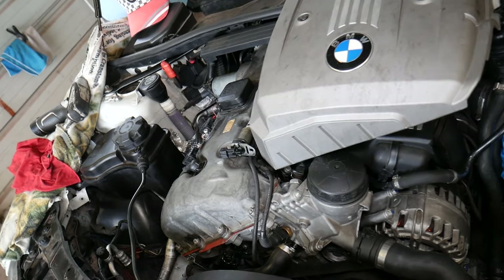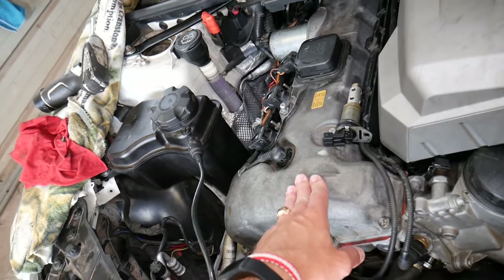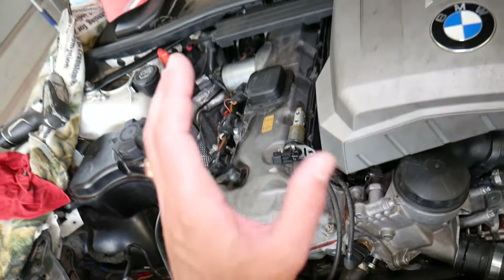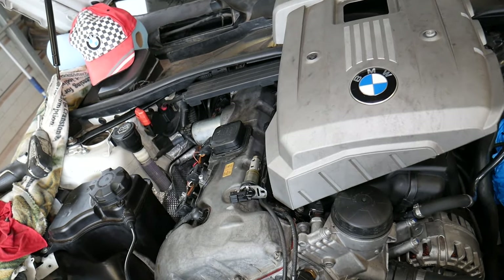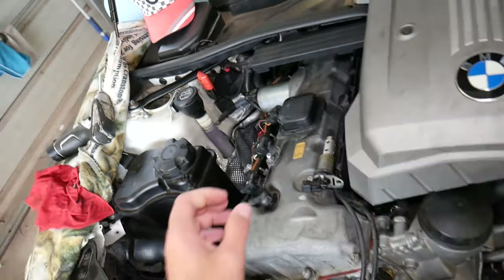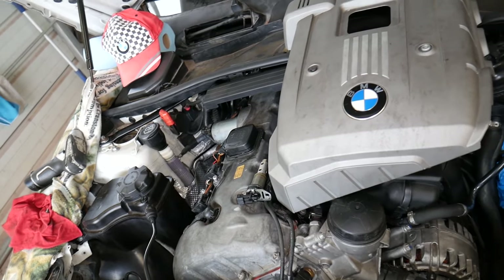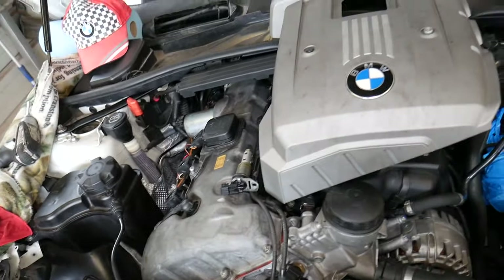If you have overheated your car even one time severely, you can cause damage to your head gasket, and that can cause your car to continue overheating in the future even after you've replaced everything else. We have a special video that explains the symptoms of a bad head gasket and how to recognize if you have one.